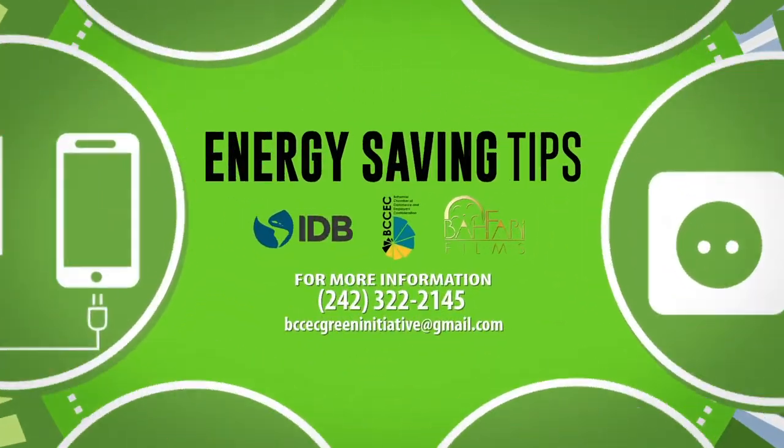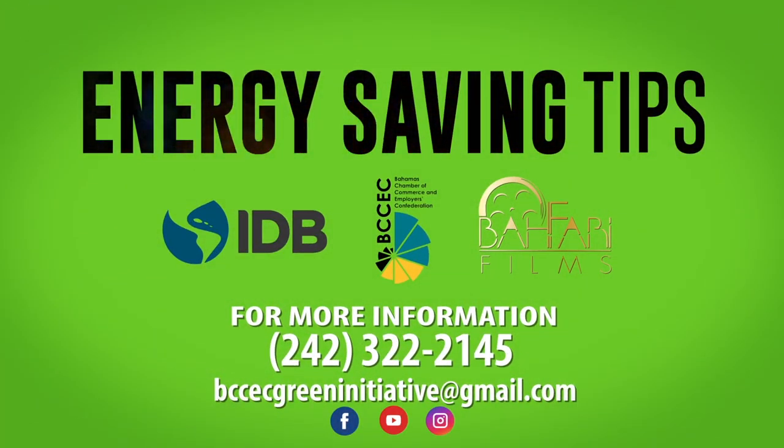This message is brought to you by the Energy and Environment Committee of the Bahamas Chamber of Commerce and Employers' Confederation and the Inter-American Development Bank.